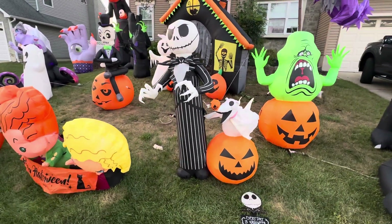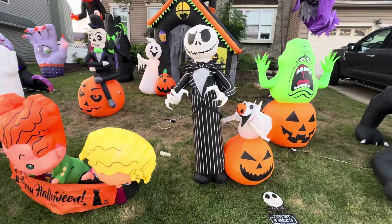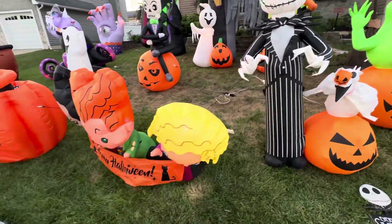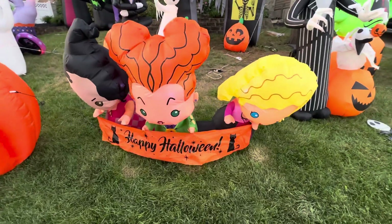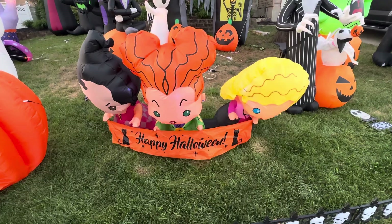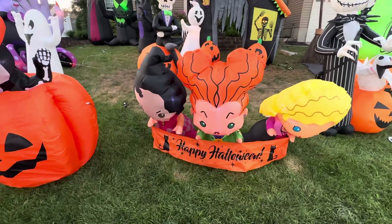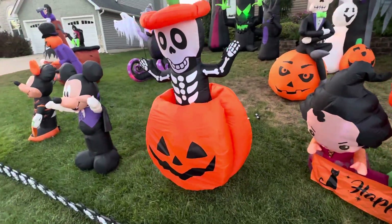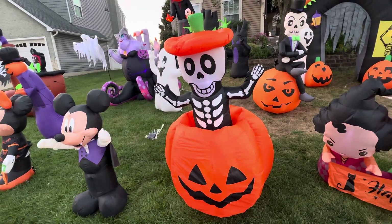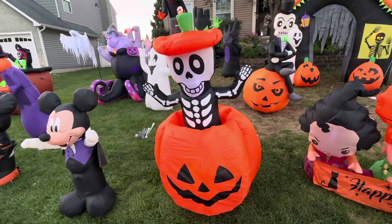Next we have Jack Skellington with pumpkin Zero — he's awesome, one of my favorites. And then we have a new one for this year 2023: Sarah, Winifred, and Mary — the Happy Halloween sign. They are very awesome. Next is the skeleton inside of a pumpkin; he pops up and down — he's very cool, sometimes he messes up a little but that's fine.